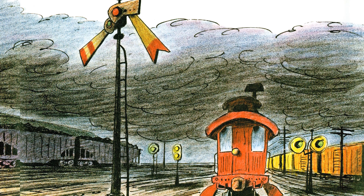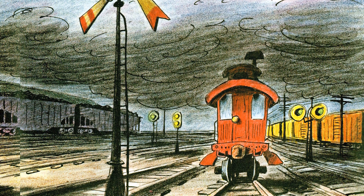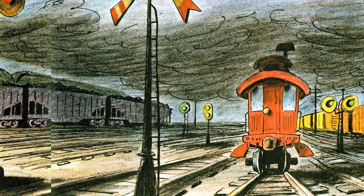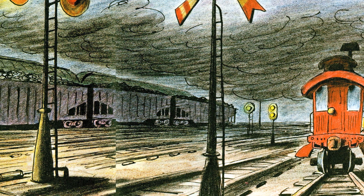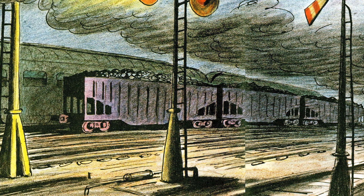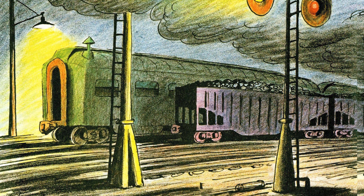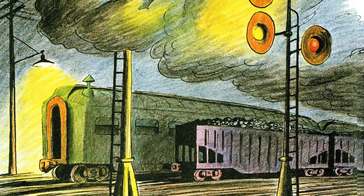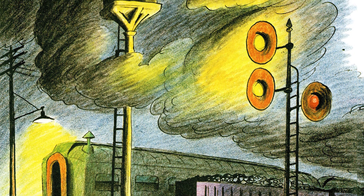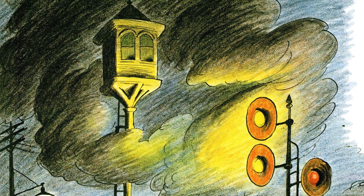As Katie sat there through one long, dreary night, staring up through the smoke at a red signal light, a small house appeared in the sky like a ghost — a shack of the switchmen perched high on a post. 'I'd like to be you,' said the shack very sadly. 'If I could trade places, I would very gladly. A caboose is what I've always wanted to be. For you have the best life, from what I can see.'